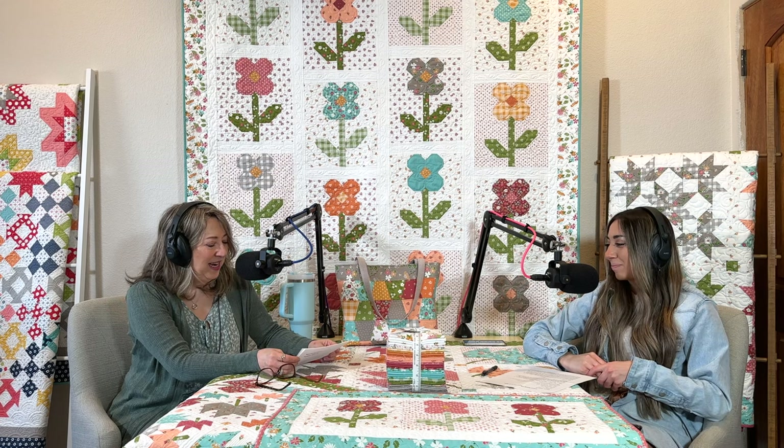We're especially excited because we can finally share Bountiful Blooms on the podcast. Mom did a video sharing all about the fabrics up close, and I wasn't able to be there, so it's fun for me to be here today with Bountiful Blooms quilts on the wall. I'm excited to hear what you have to say about it.